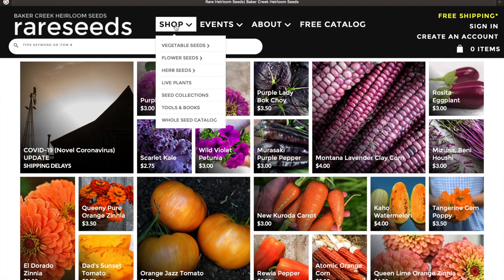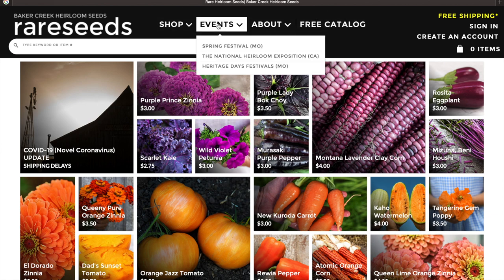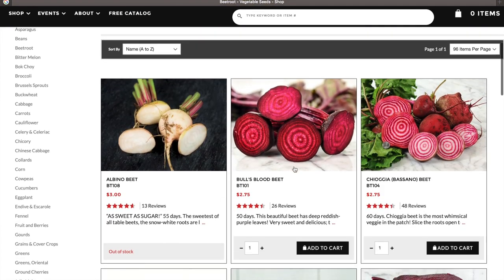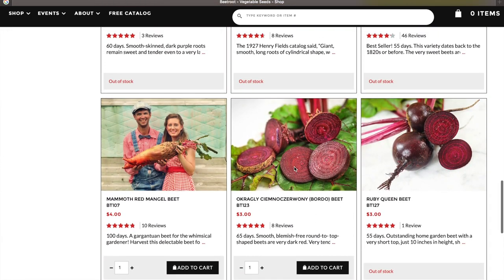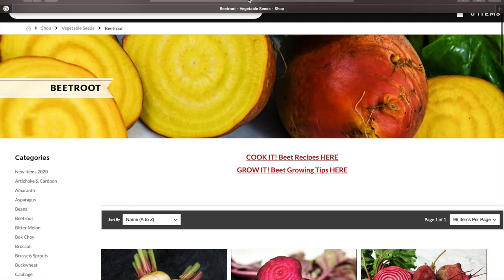You can get the catalog shipped right to your own home. They also have some events and their About tab. So many great varieties on here — these are just the beet varieties alone. I happen to be looking at getting some new beets for this upcoming year. Mammoth Red Mangled Beet — look at that monster! That is crazy. If I pulled that thing out of my garden, I don't know if my wife would even eat that. Incredible stuff. Great website, rareseeds.com.